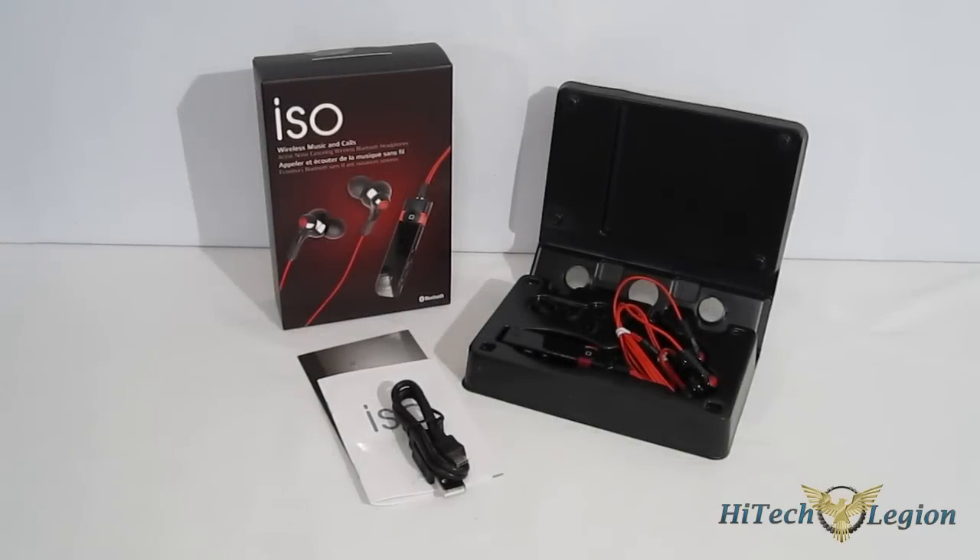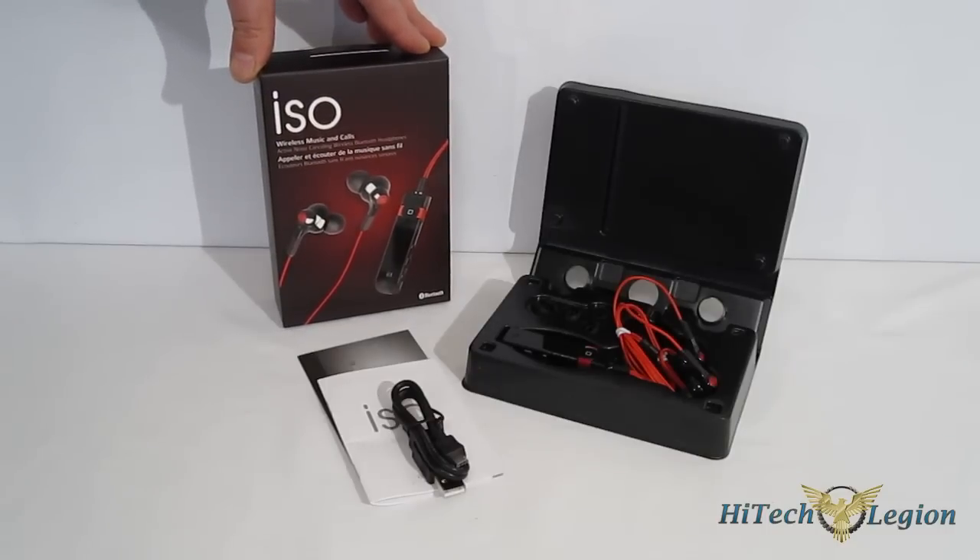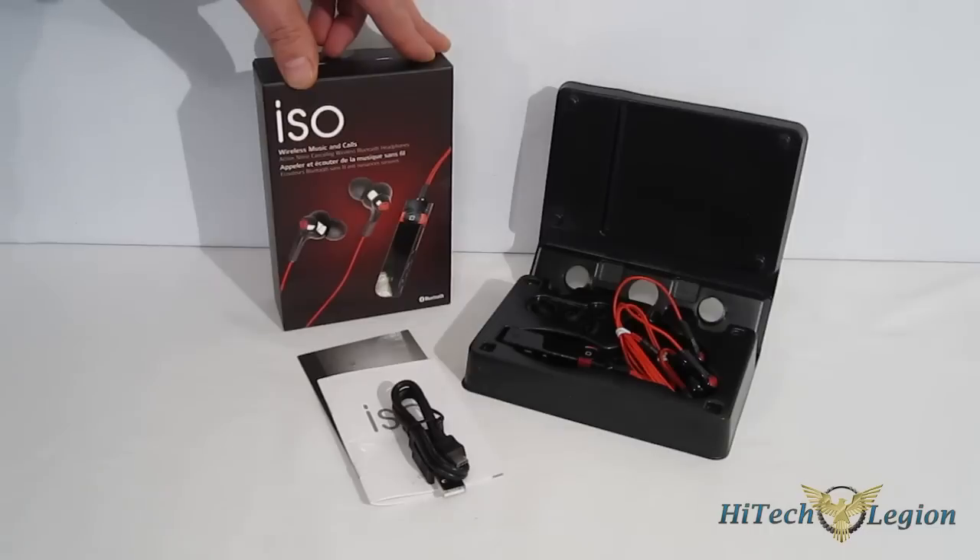This is George from High Tech Legion. With the recent boom in mobile products, Antec is joining the fold with their own line, AMP — Antec Mobile Products — and we're going to be taking a look at the first piece from that line, the ISO. The ISO is an Active Noise Cancelling Bluetooth Headset with Microphone.